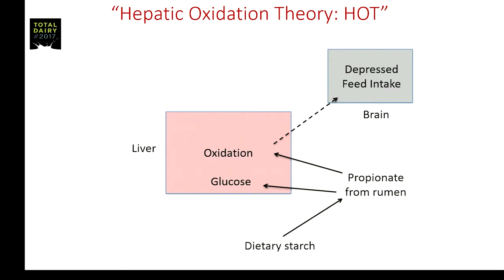Mike Allen at Michigan State University developed the hepatic oxidation theory, or HOT. Basically it says that feeding starch gets converted to propionate in the rumen. Propionate is taken up by the liver with two fates: conversion to glucose, or oxidation. If there is excessive oxidation, this sends satiety signals to the brain to depress feed intake. There was a fair body of literature developed by Dr. Allen regarding ruminal infusion of propionate that supported this theory.